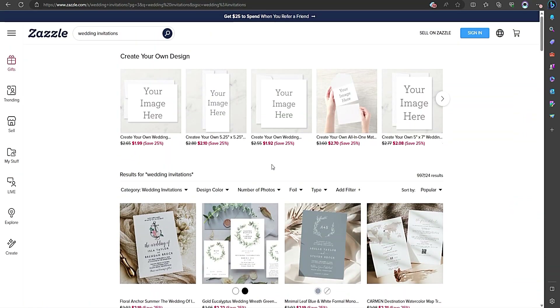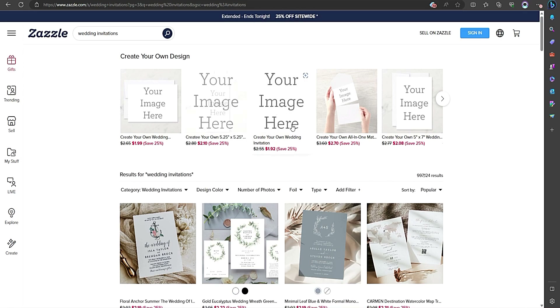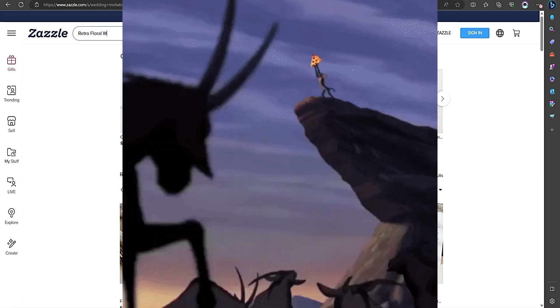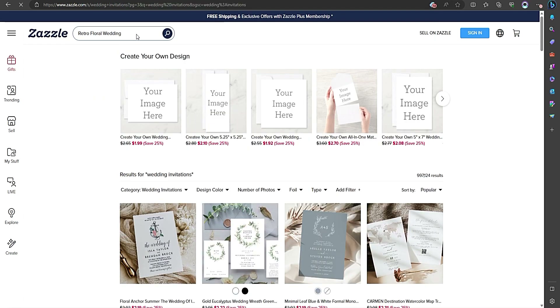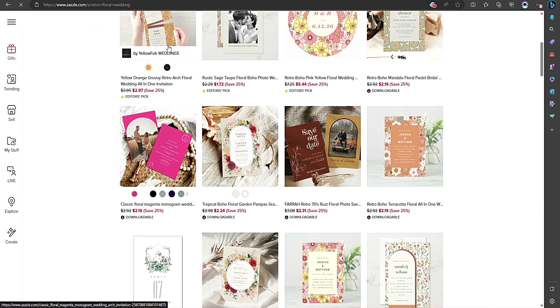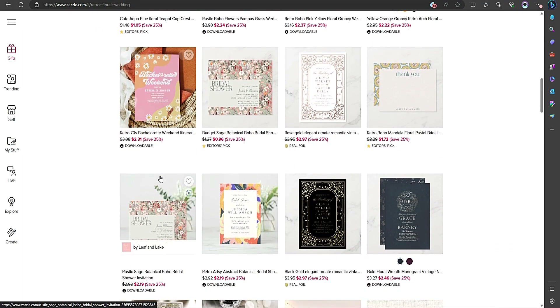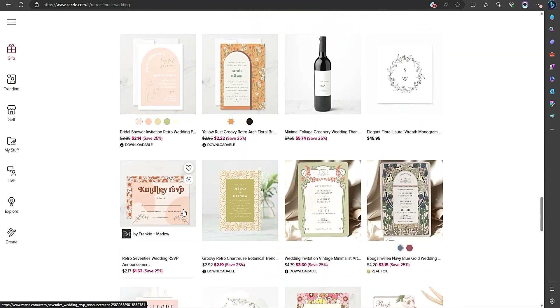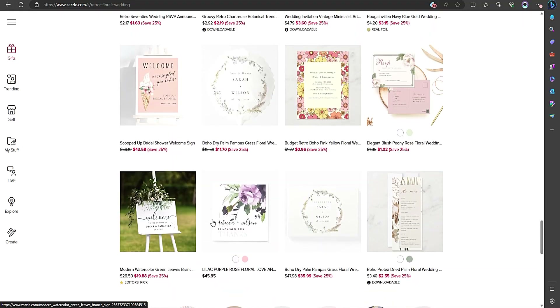Before we get started, let me share a little secret with you — finding the right niche is like finding the perfect slice of pizza. It's all about that delicious combination of timing and taste. I remember when I first started on Zazzle, I had a hard time figuring out which niches were performing well and which ones were as cold as a melting ice cream cone. But with time and a little help from Lin Analytics, I was able to crack the code and uncover some amazing opportunities.